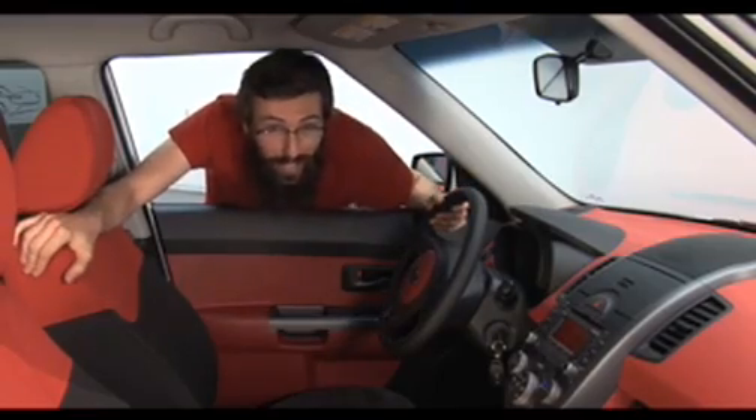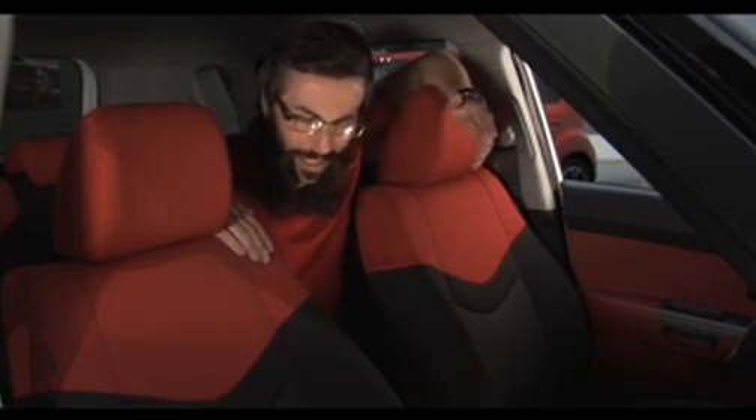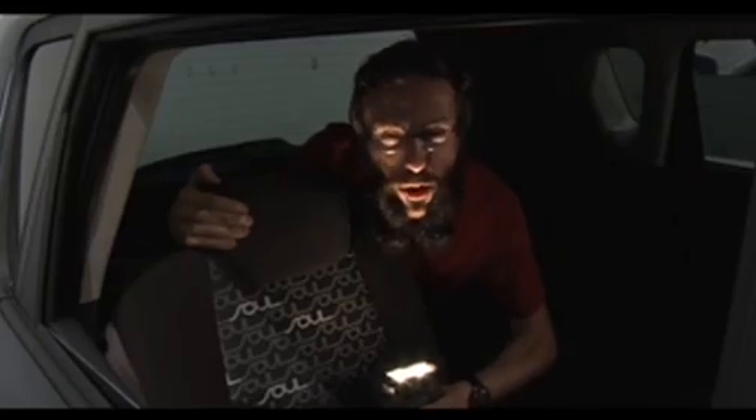Customers can personalize the interior too. How about these seats? Sweet! The Soul logos even glow at night. I see Soul logos.